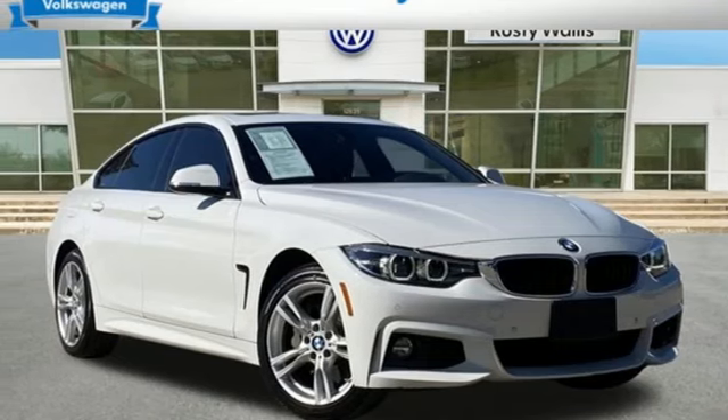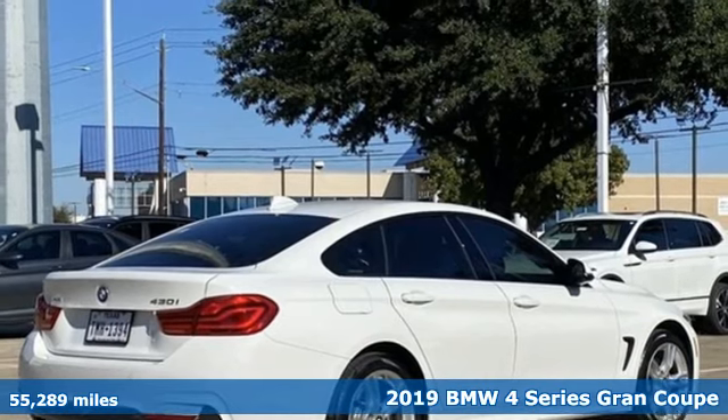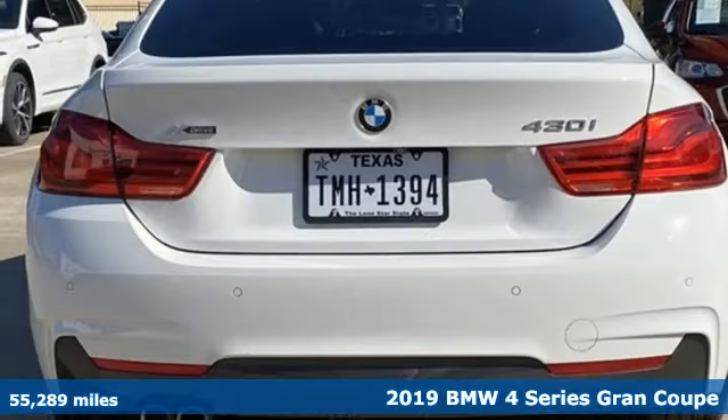Here's a 2019 BMW 4 Series. For unbeatable performance and unmatched style, drive a BMW.